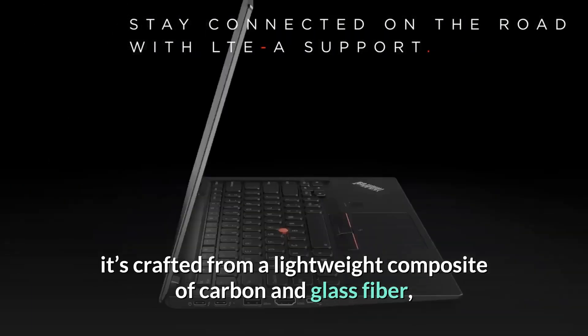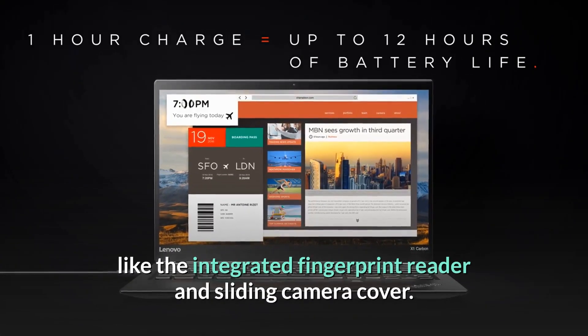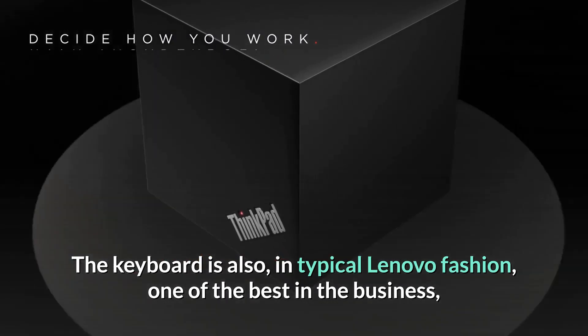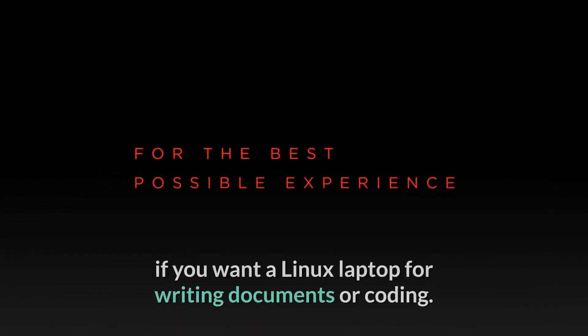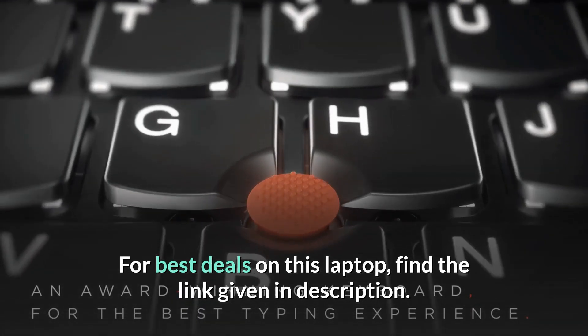This is no gray office bore either — it's crafted from a lightweight composite of carbon and glass fiber, and there's an appealing assortment of security and privacy tools like the integrated fingerprint reader and sliding camera cover. The keyboard is also, in typical Lenovo fashion, one of the best in the business. So the ThinkPad X1 Carbon is worth considering if you want a Linux laptop for writing documents or coding. For best deals on this laptop, find the link in the description.